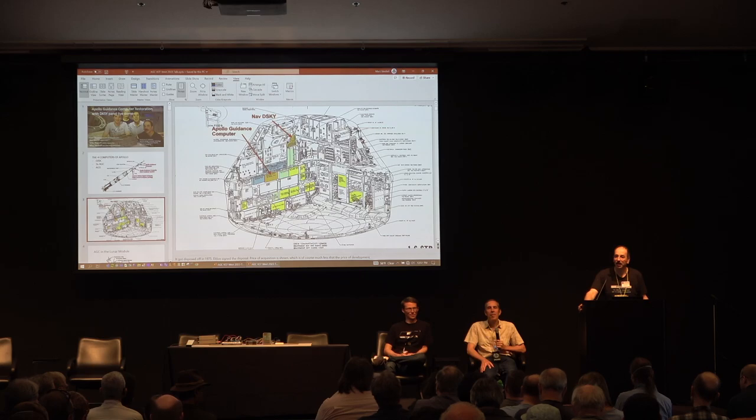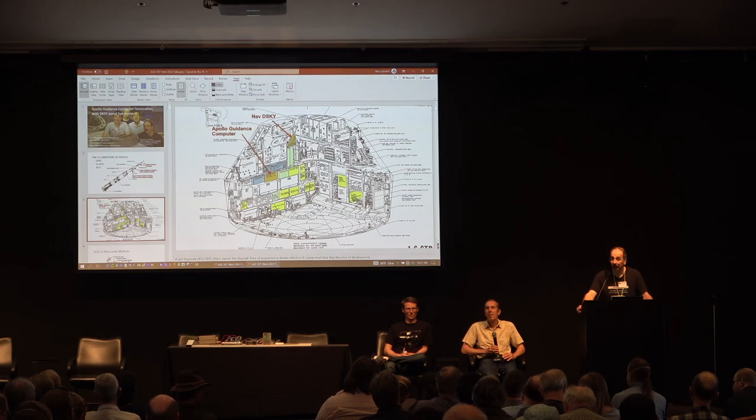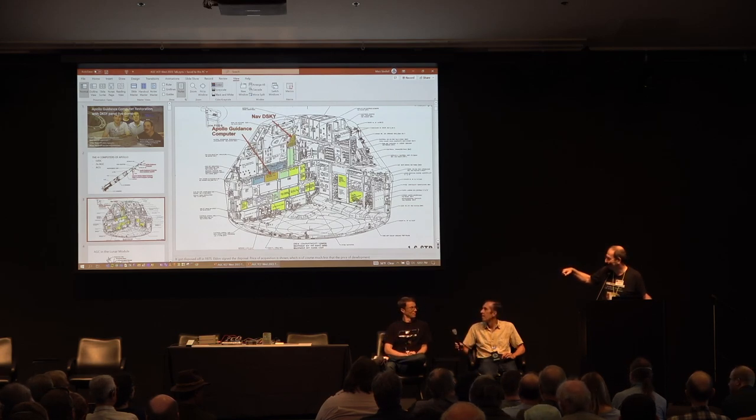Question: is there any coordinated project to replicate big chunks of the Apollo Guidance Computer using FPGAs — like an MiSTer board? The FPGA code and everything is already public. You can replicate what Mike has done.